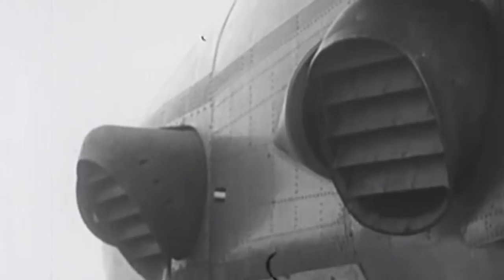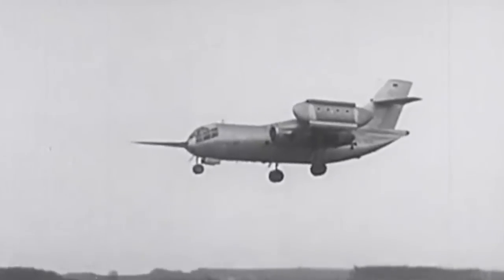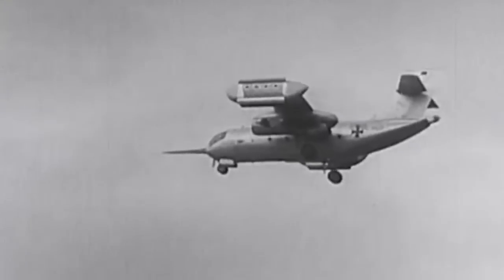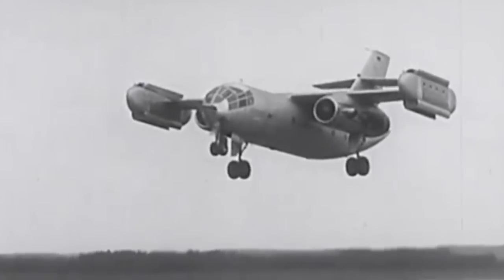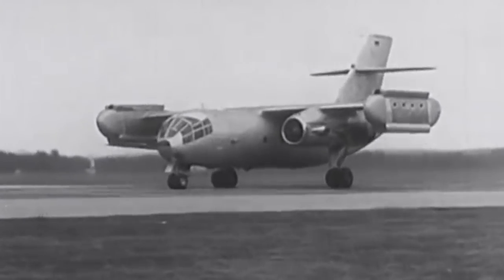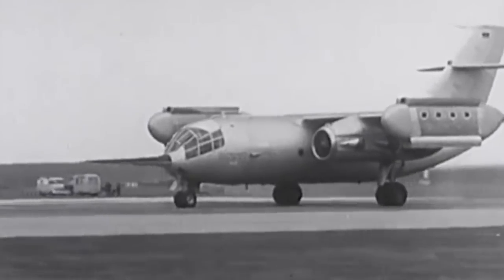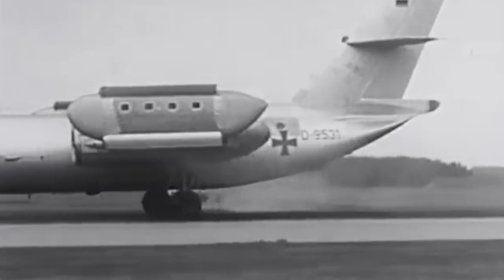The superbly bonkers Dornier DO-31 transport was conceived to support the dispersal of a planned NATO supersonic fighter — yes, that same one. Its tremendous thrust came from eight lift engines and two Pegasus Harrier engines. The drag and weight imposed by the wingtip-mounted engine pods was a big issue, and the performance was disappointing. The aircraft had a fantastic appearance, however.